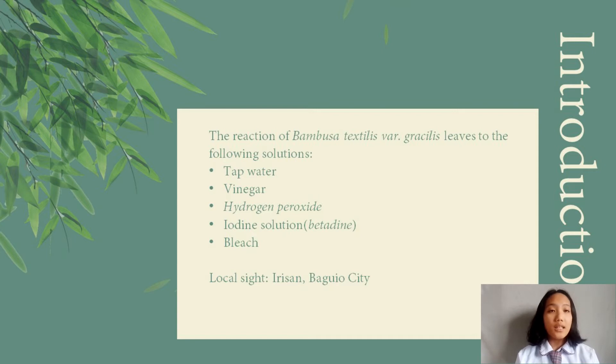Bambusa Textilis Vargasilis is locally known as Chinese bamboo. They are cultivated in cold climate regions and can tolerate a temperature of negative 12 degrees Celsius. There has been little to no research about the said grass species regarding reactions to any kind of substance. Hence, there are only a few studies about it, concerning furniture, weaving, and such.